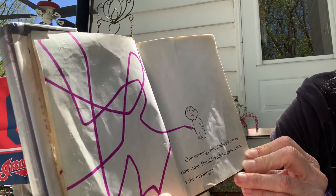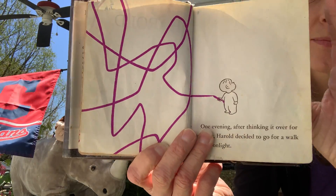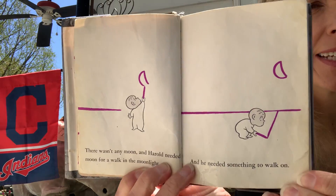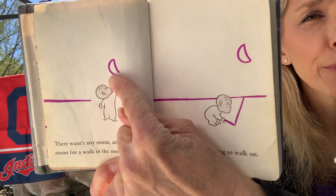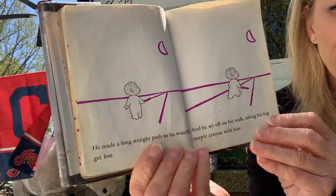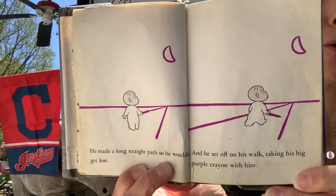One evening, after thinking it over for some time, Harold decided to go for a walk in the moonlight. There wasn't any moon and Harold needed a moon for a walk in the moonlight, and he needed something to walk on. It was a good thing he had his crayon, because he drew himself a moon. He drew the sidewalk to walk on. He made a long straight path so he wouldn't get lost. And he set off on his walk, taking his big purple crayon with him.